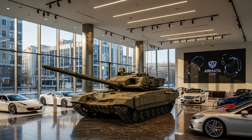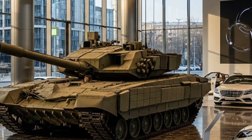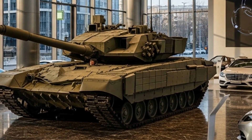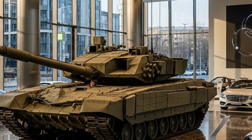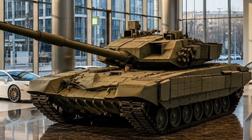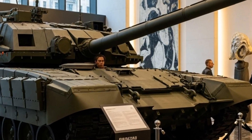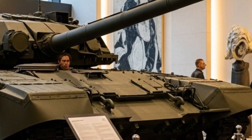Externally, the T-14 Armata has a distinct and futuristic appearance, a far cry from older Soviet designs like the T-72 or T-90. It features an angular, stealth-inspired profile with composite armor plating. The tank sits on the new Armata Universal Combat Platform, a modular base that can be used for different armored vehicles such as infantry fighting vehicles and recovery vehicles. The T-14's hull is longer and slightly wider than earlier Russian tanks, giving it a more balanced and stable structure.